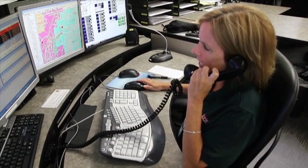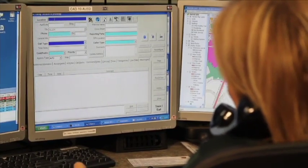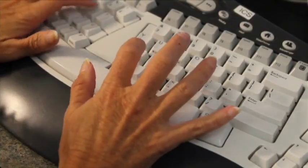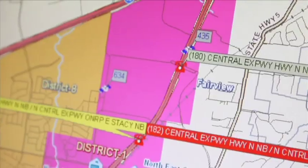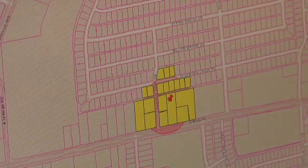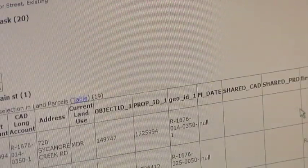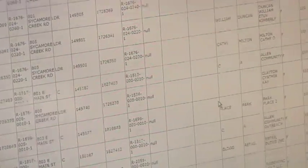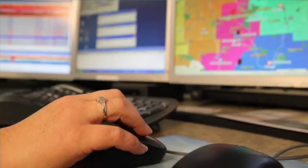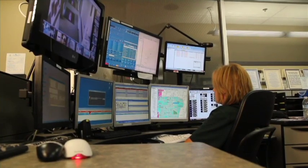Allen 9-1-1, what's the address of your emergency? Whenever someone dials 9-1-1, the dispatcher answers the call and enters the emergency information into the CAD, which then determines the location of the incident and marks it on a digital map. The CAD itself is based entirely on accurate GIS data, so you have to have really good maps. In the end, a call that comes in can be plotted on the map, the dispatcher can see it, and then know who to send based on the location of the call.